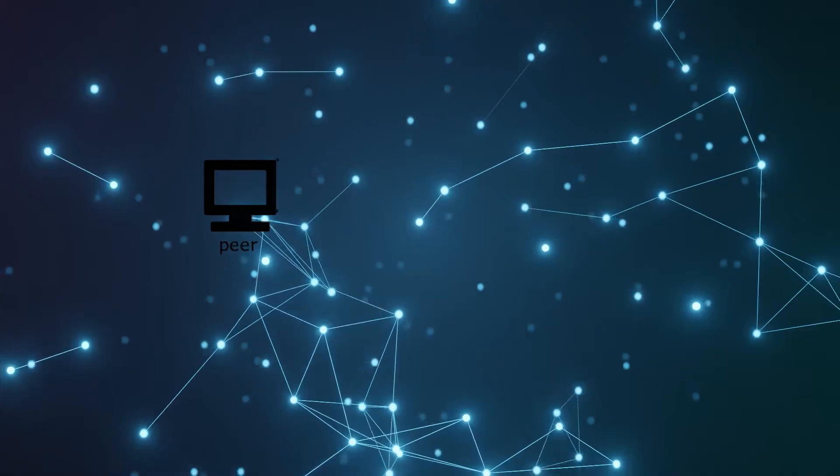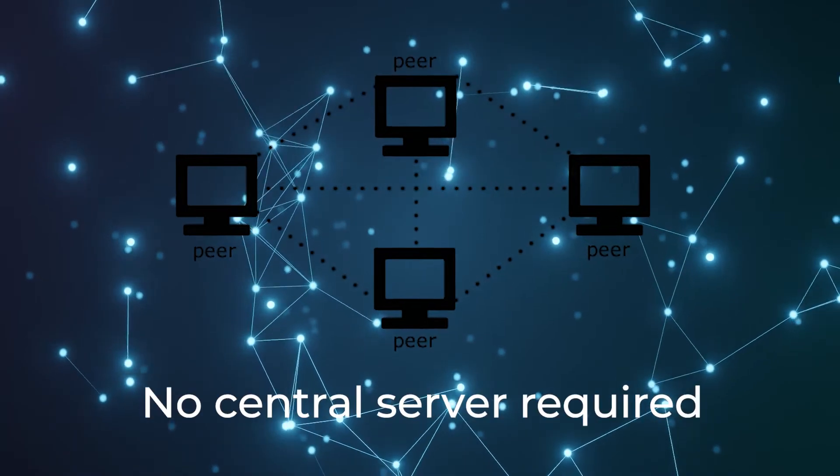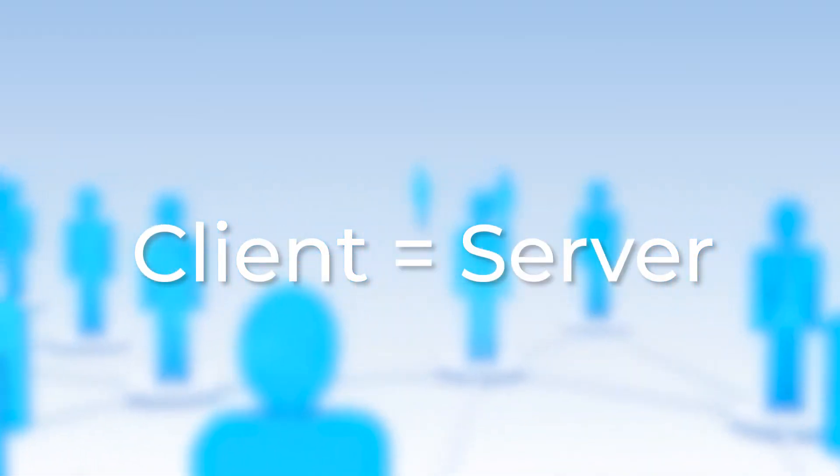In P2P networks, all the computers and devices are referred to as peers, which are connected to each other via the internet. They can share and exchange files with each other without using a central server. In simple words, every computer in a P2P network becomes a server as well as a client.